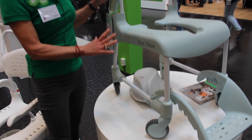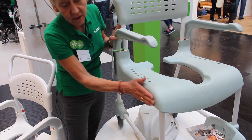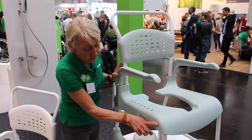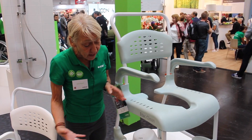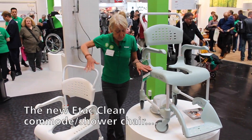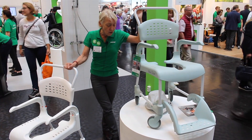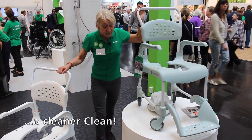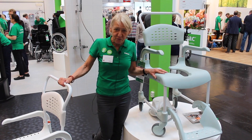We have also removed many labels. The labels are now printed directly into the plastic material, so there is no surface for dirt to collect. We have also modernized the chair and introduced new colors — it's available in white and a new green color. These are some of the improvements we have made to the CLEAN shower commode chair, and we have had such positive responses that we believe CLEAN will remain a very popular chair in the future as well.